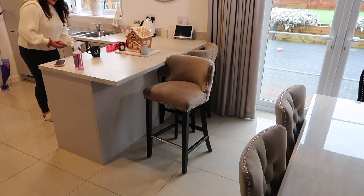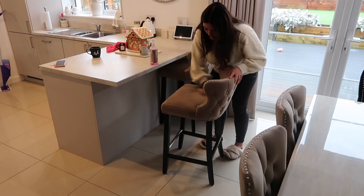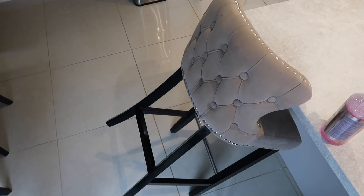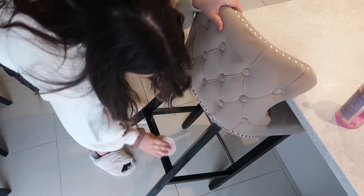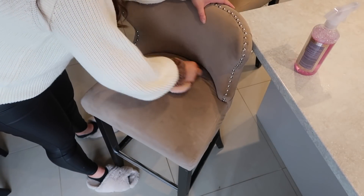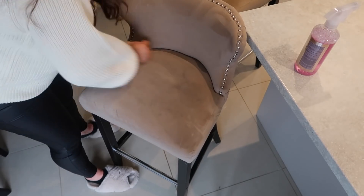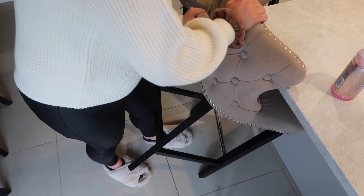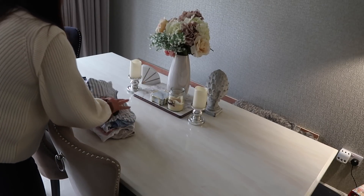A lot of you guys ask me how we got on using the flat velvet chairs at the breakfast bar with the kids and mess, and I always tell you that they clean so well — honestly they get covered but they clean up so great you would just never even know. I usually find that if I get a regular surface spray and spray it on the surface, then take something more abrasive like a cloth pad — the Minky ones where one side is a cloth pad and the other side is slightly like a scourer — that's what I'm using here to rough up the material and get any stains off. It's usually just stuck-on bits of Weetabix but it's properly cemented on, so it's really good to get all of that off and then it just brushes out.